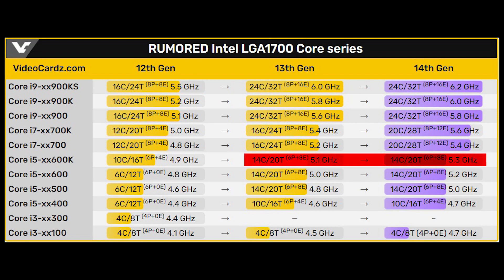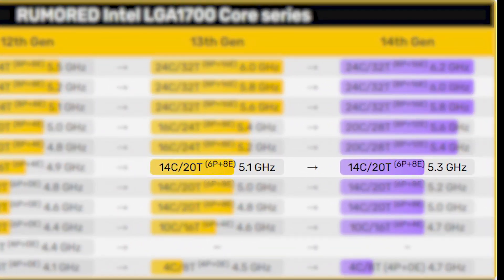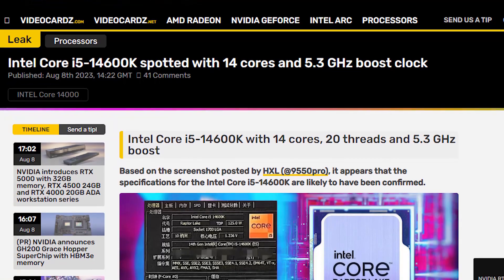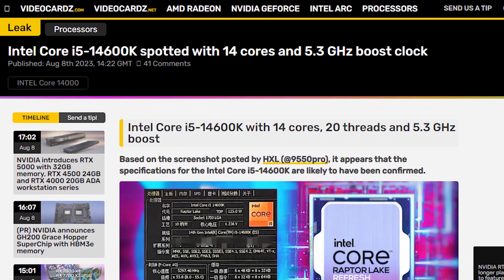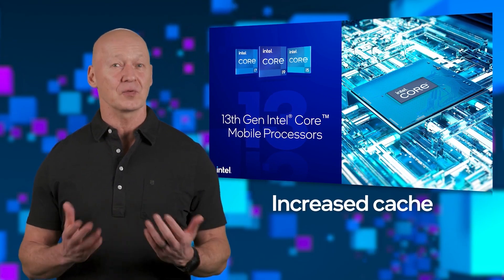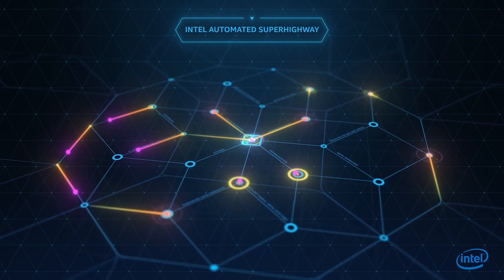Considering that the 14600K doesn't come with any core count increase, it is not possible to have such a big gap in multi-core performance unless all cores run at higher clock speeds than before. The 14600K is only 200MHz faster than the 13600K at max turbo frequency. Therefore, I believe that unlike the latter, the 14600K should be able to boost clock speeds across all cores instead of just a single one — meaning Intel must have found a way to remove this bottleneck, delivering much higher productivity even without a core count increase.